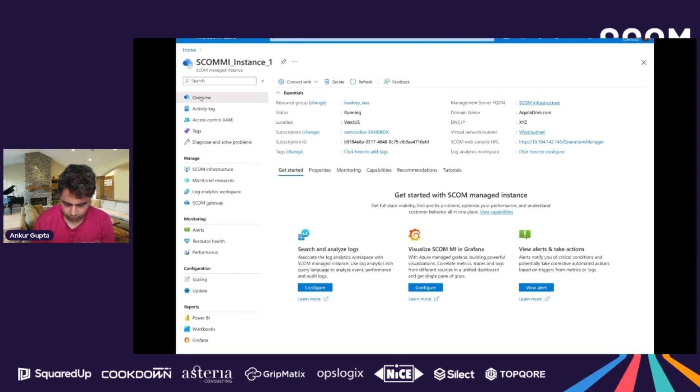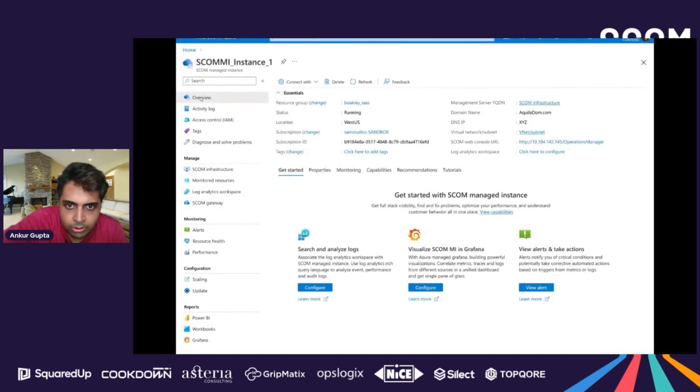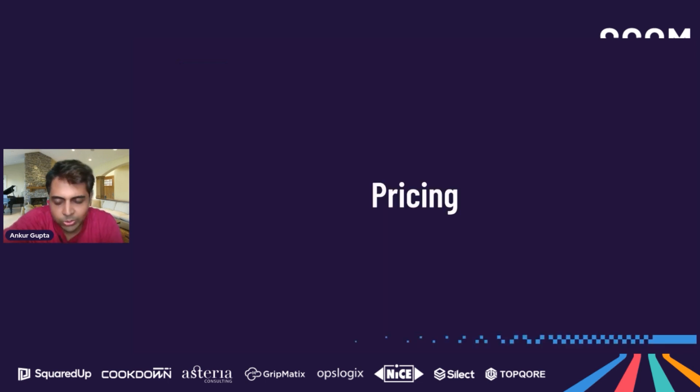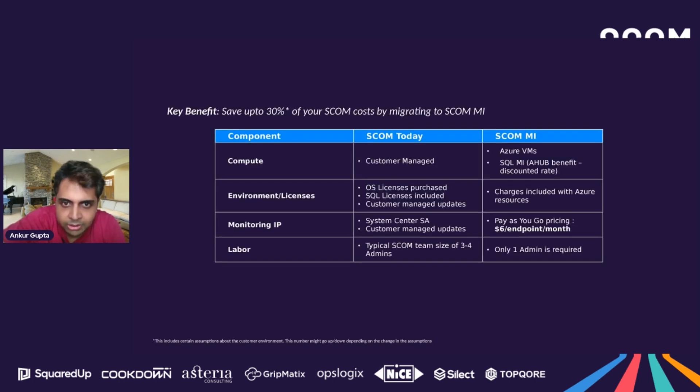Overall, with workload health monitoring using management packs, minimal operational upkeep, reduced training costs, and a single pane of glass experience with Azure Monitor, Pineapple Corp is able to execute migrations better and maximize cloud benefits. That was the vision video of what the product is meant to be. Now let's talk about pricing. SCOM MI is priced based on two things: the number of endpoints you're monitoring, at $6 per endpoint per month, and the infrastructure in Azure you're using — such as SQL MI and VMs — charged as pay-as-you-go.